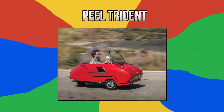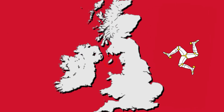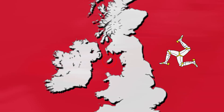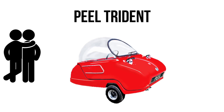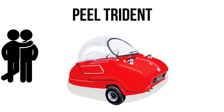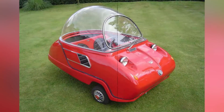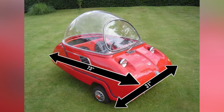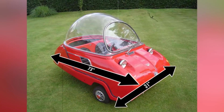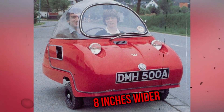Number 9: the Peel Trident. The Isle of Man is a tiny British island whose flag is made up of three joined legs, which probably explains our next microcar. A more toy-like version of the Heinkel Kabine, it's also a three-wheeler that can seat two people, making it look suspiciously like a bumper car with a bubble on top. First released in 1964, the original measured 31 inches wide and 73 inches long before they came up with a new model the following year. They kept the length but added another eight inches to the width.